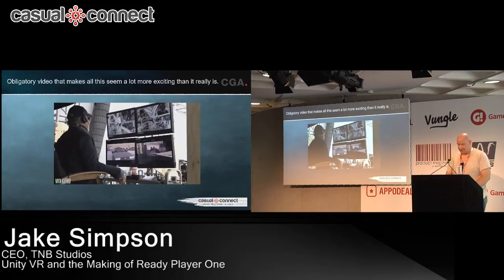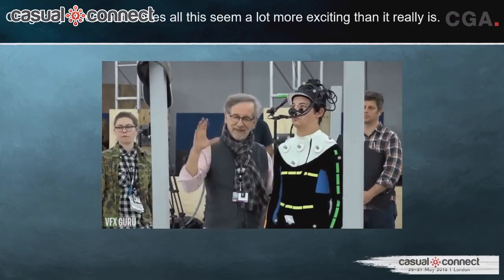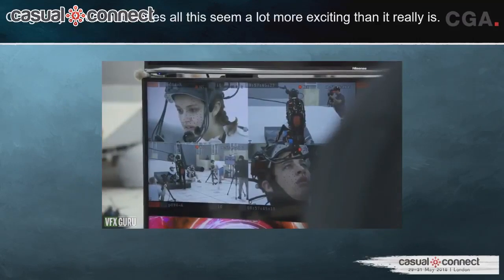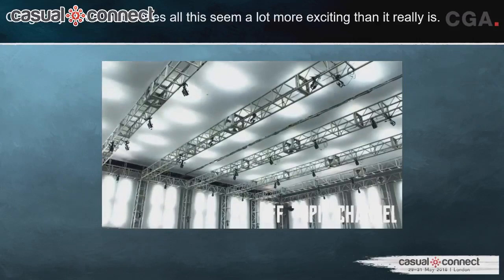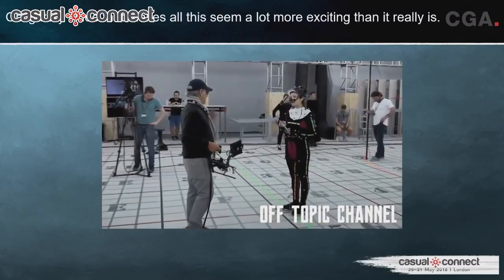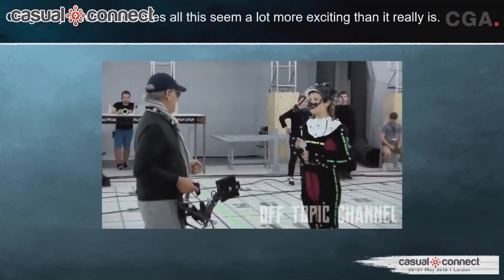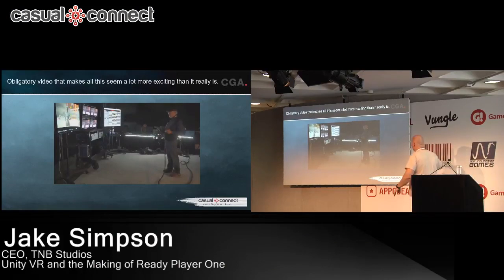We have the obligatory video that makes it all seem really exciting. What you're looking at right now is Stephen using the virtual camera technology — the VCam — that I'm about to go into. That's actually him using it; that's what he's seeing through the VCam itself. I'm actually floating around in the back somewhere while he's working.